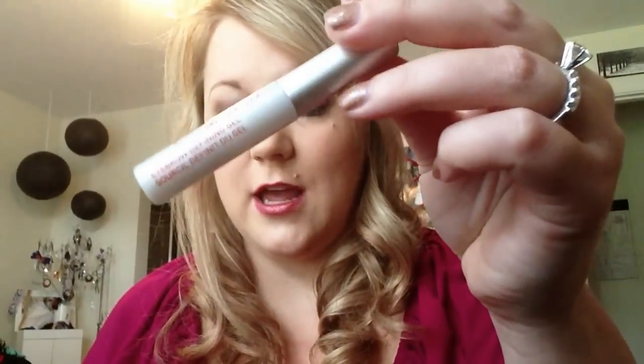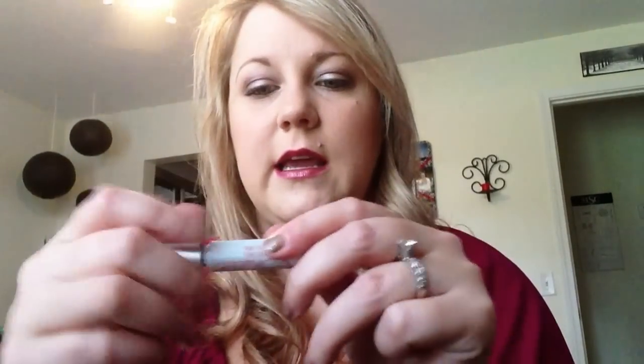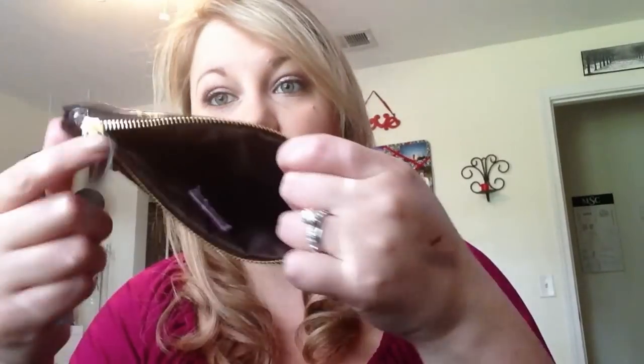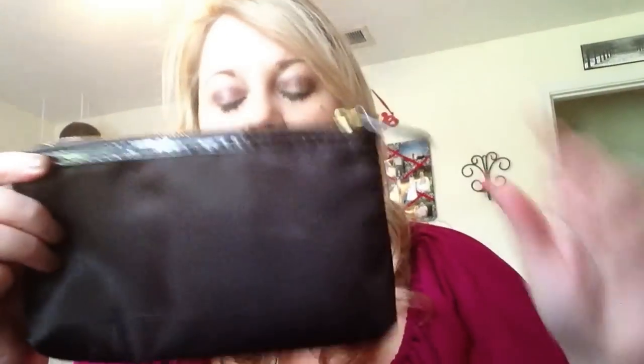Lastly, I got this Chella Eyebrow Defining Gel. I've recently been trying a bunch of new stuff with my eyebrows, trying to get them in better shape. This is just like a normal brow defining gel — smells like alcohol. I use it sometimes just to get them to stay in place. I like it; it's a cool little freebie. And then I got the makeup bag that it all came in, which I like. Pretty reliable bag — they're not going to last forever, but I think that's pretty awesome.